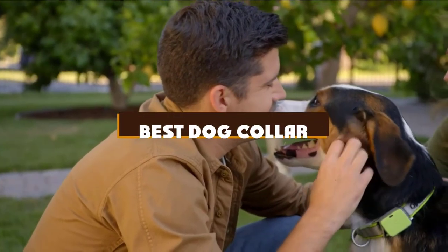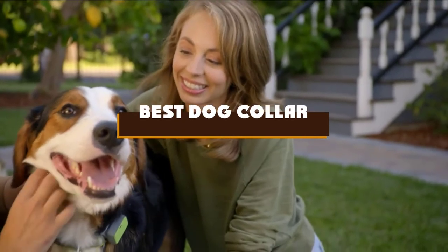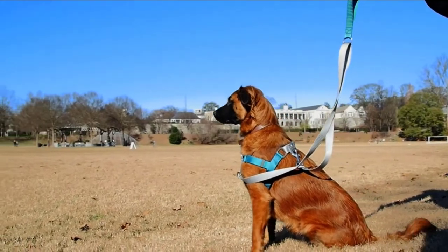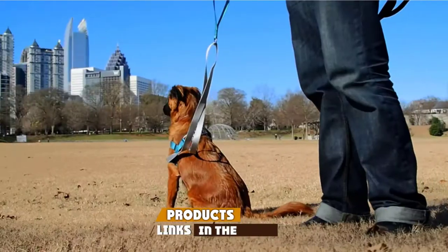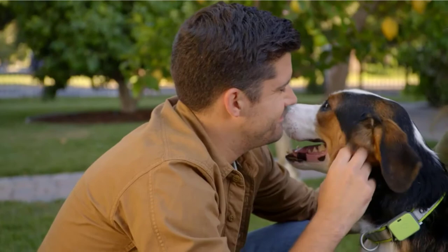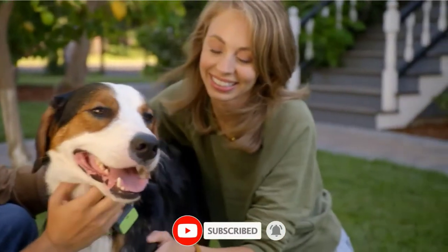If you're looking for the best dog collar, here's a list you must see. We made this list based on our personal preference and sorted it based on the features, prices, quality, durability, and reputation of the manufacturers and customer feedback. We've also included options for every type of customer. So let's get started.